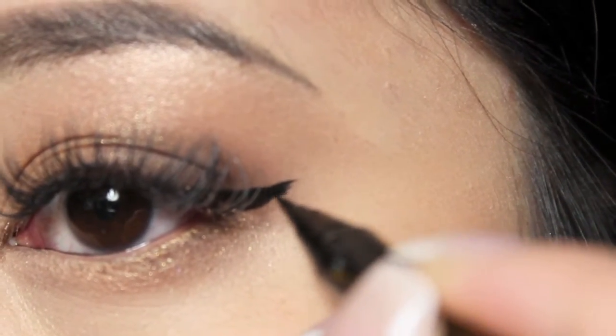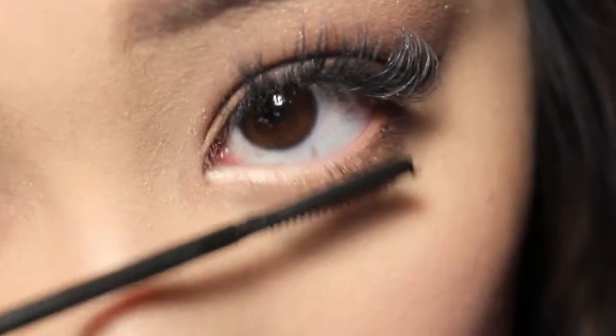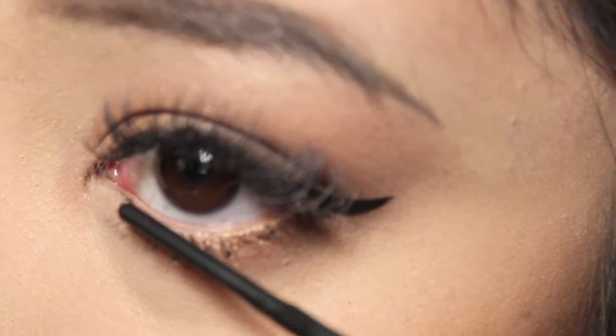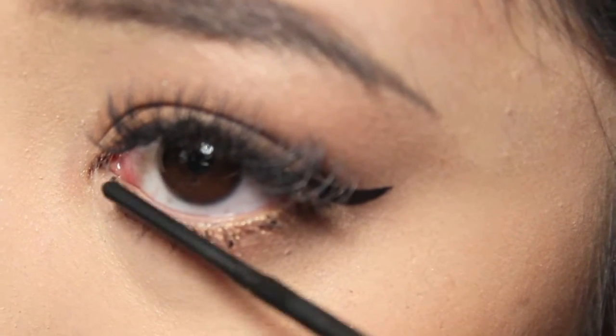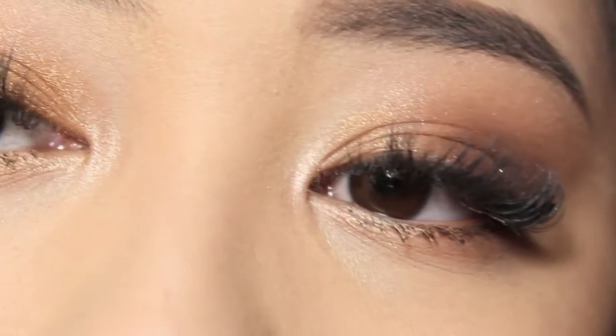And I'm just going to mascara my bottom lashes. And the eyes are complete.